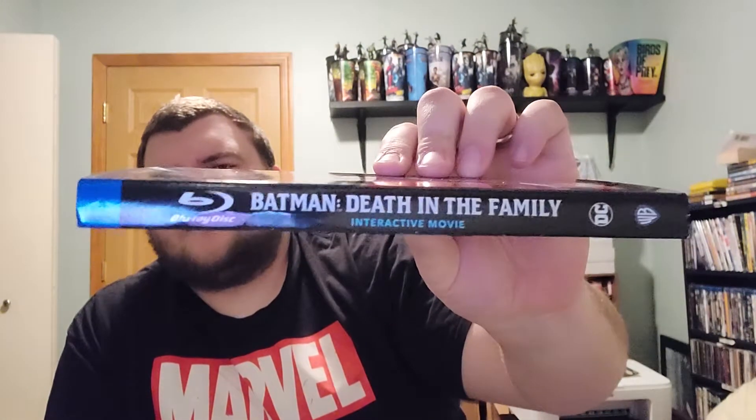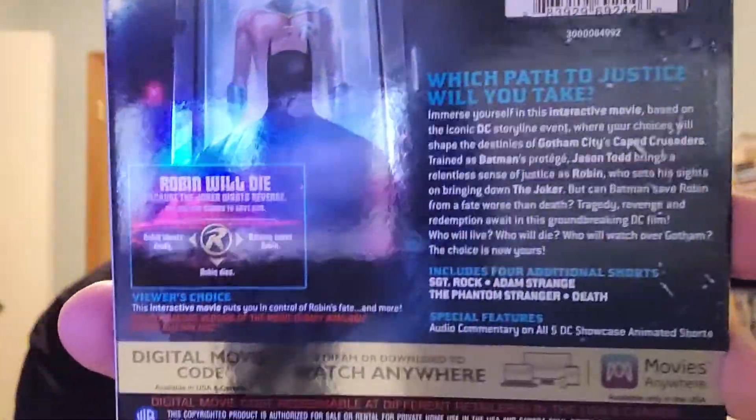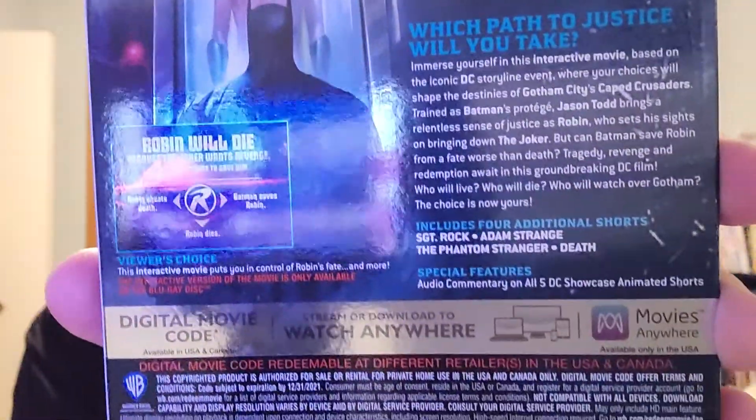This is a super glossy slip cover — Batman Death in the Family. It says right there: interactive movie. It's like a pick your own — choose your own adventure. Which path to justice will you take? This is what pops on screen on the physical. It does come with a digital code — a Movies Anywhere code, so it redeems in Voodoo, iTunes, or Movies Anywhere.